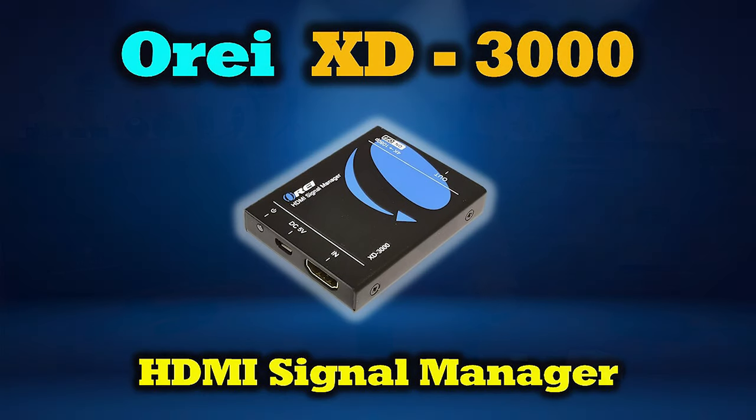Hey there tech fans, Rick here again with another product that I think you're going to find really helpful — at least I know I did. It's the XD3000 HDMI signal manager from our good friends over at O-Ray.